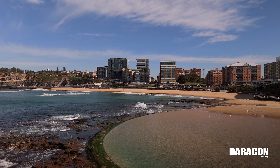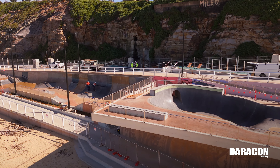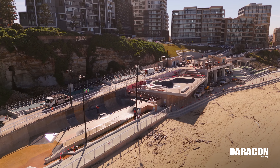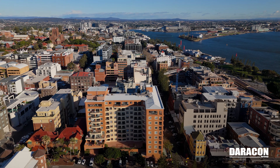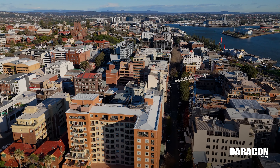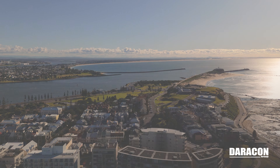The good things about this job is it's in Newcastle. You come into the beach all the time — this is something that you will come to and say, oh yeah, I played a part in that. We're about to go start the Hunter Street Mall revitalisation for City of Newcastle, so Darrocon is playing a big part in reshaping the town.